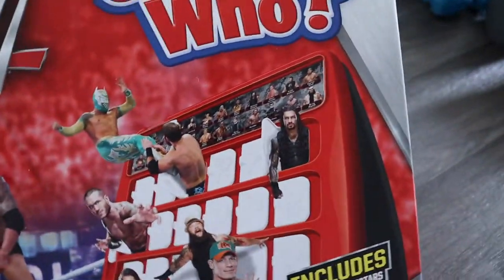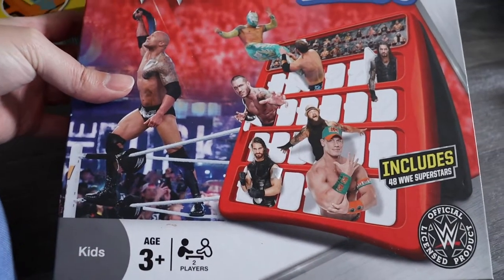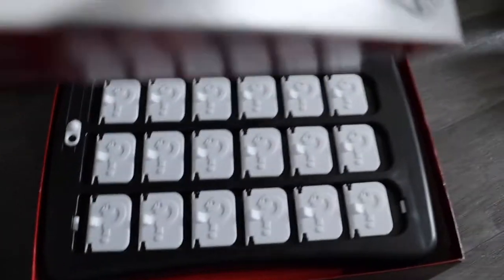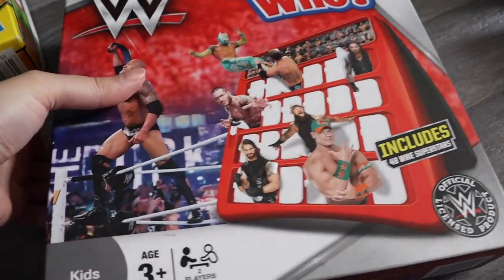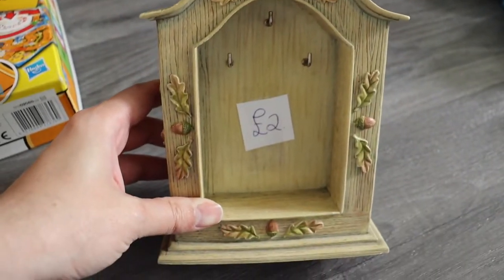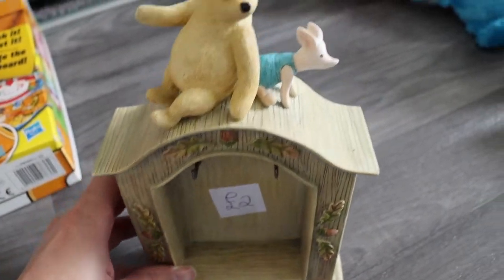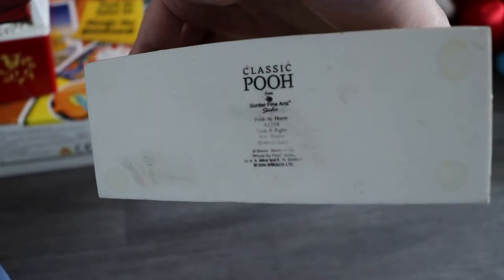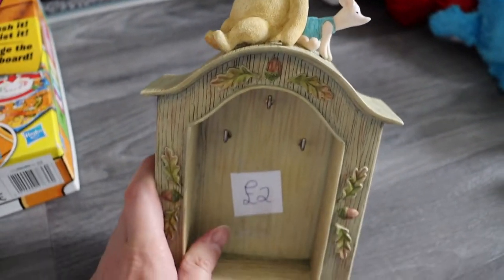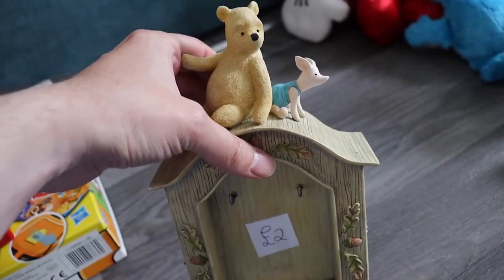Next is one of these Guess Who games — it's a wrestling version. I've picked up football ones before that go for about £12.99, and this was a pound so I picked it up. Then there's this Winnie the Pooh key holder — those little hooks you're supposed to hook keys on. It's all official. There's one similar that sold around £10 on eBay, so I might try £14.99.